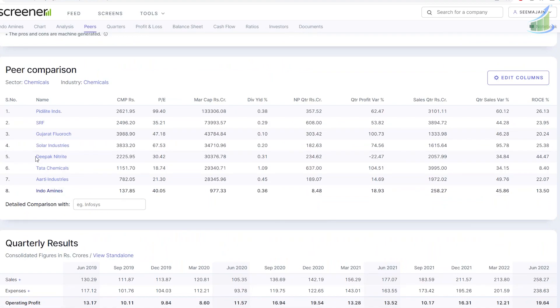The peers include RT Industries, Tata Chemicals, Deepak Nitrite, Solar Industries, Gujarat Fluorochemicals, SRF, and Pedilite. Balaji Mines and Elkina Mines could also be competitors not listed here. Comparing the PE, it's slightly on the higher side, but the market price looks pretty undervalued. It has the least market cap among peers, and the dividend yield is pretty decent.